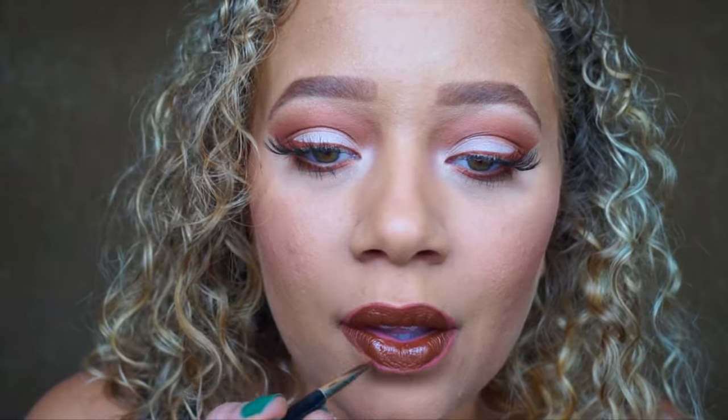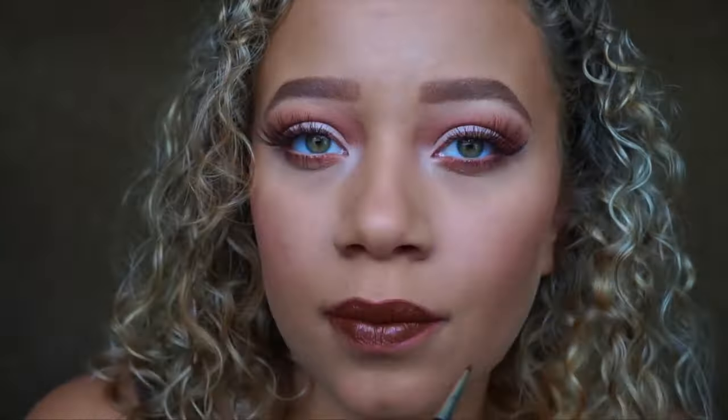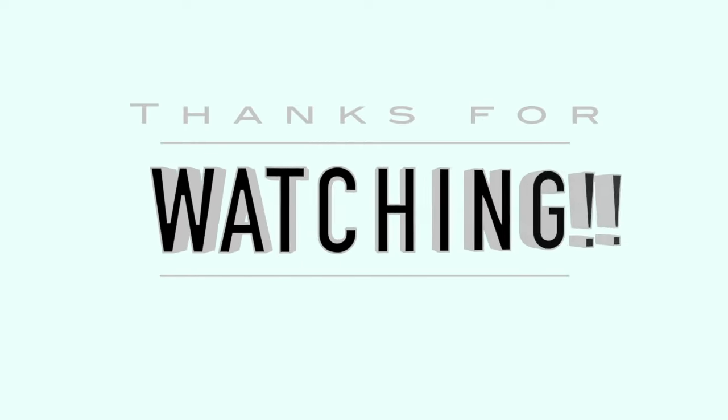For the lips I lined them with a neutral pink-tone lip liner, then went in with Wet n Wild Mink Brown, which has the same tone as the eyeliner and eyeshadow so it ties everything together. That completes the look! I hope you guys enjoyed, and I'll see you in my next video — thanks for watching!